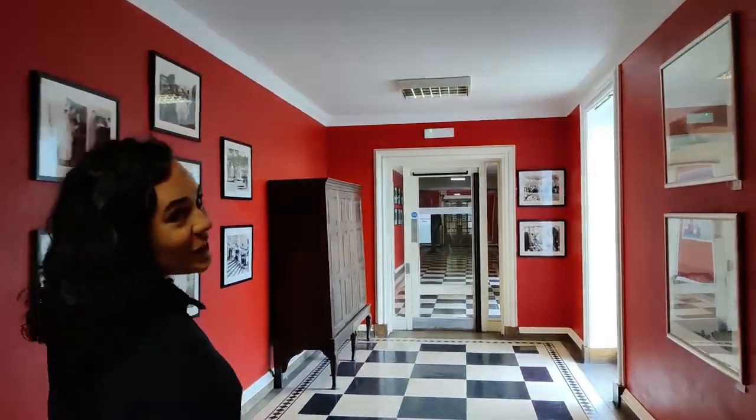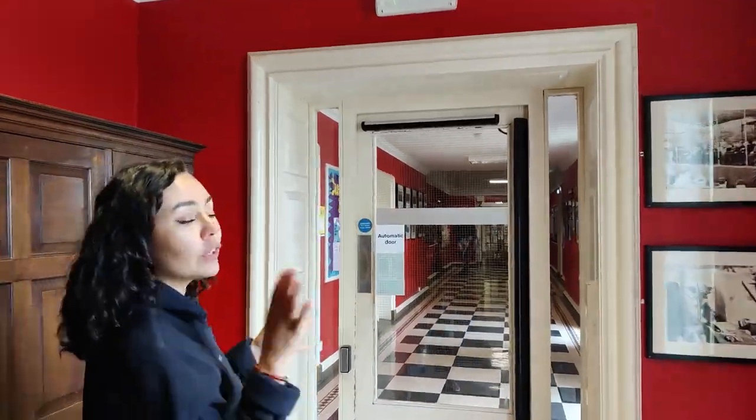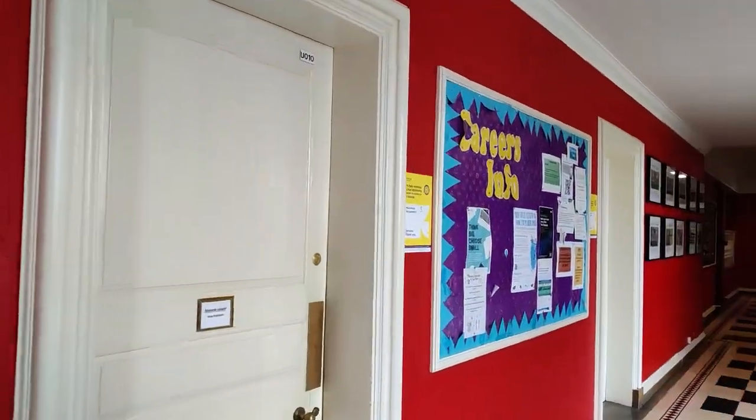If you go down this way from the main entrance, we get to go to our dining room and to the JCR. Regardless of whether you're in one of the other accommodation buildings or whether you're in this building, you will be using these facilities.